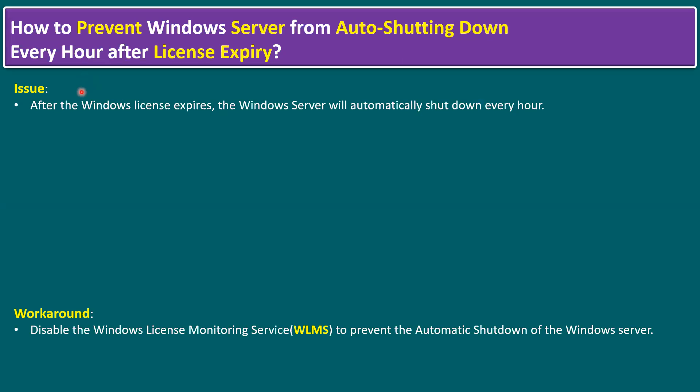The common issue is: after a Windows Server license expires, the Windows Server will automatically shut down every hour. This issue applies to Windows Server 2022, Windows Server 2019, 2016, and lower versions like 2012 as well.